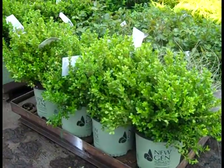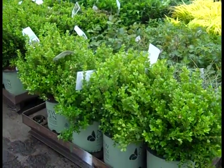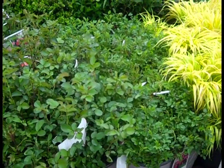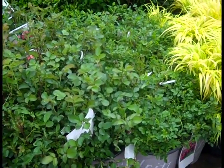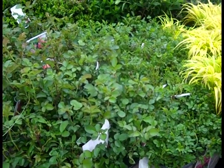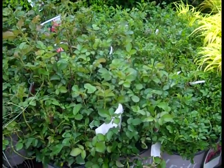Here we have some gorgeous New Gen Boxwood shipping out — these are New Gen Freedoms in threes. Here we have some Drift Roses — to show you, they're just loaded with flower buds. This is when you want to get them; they're going to get in on the lots or in your yard and give you a lot of nice color.